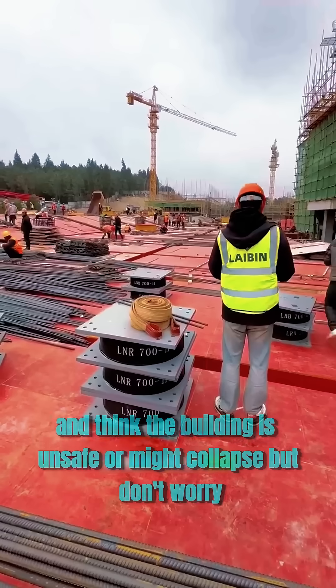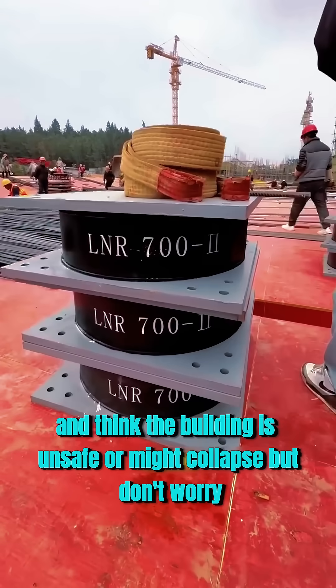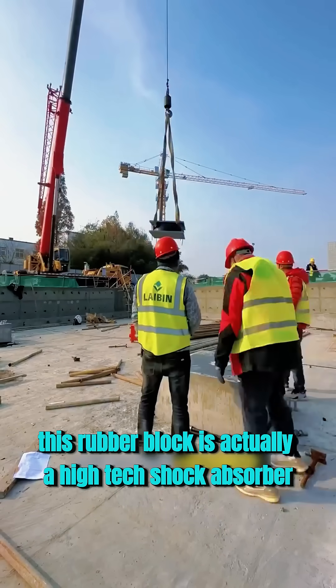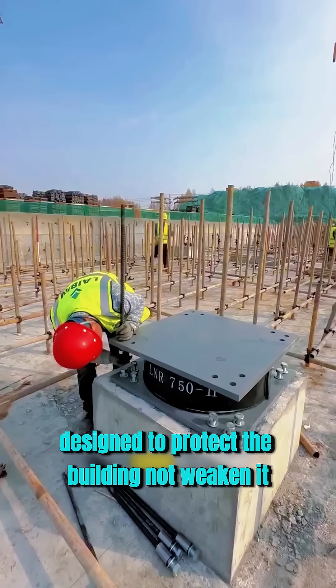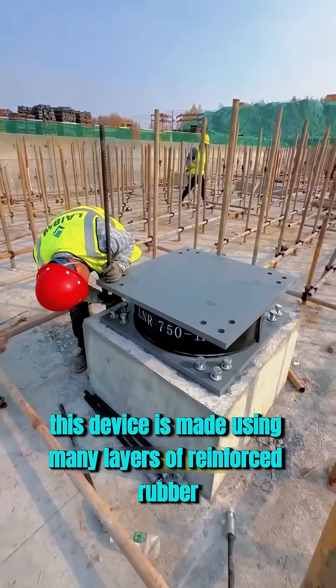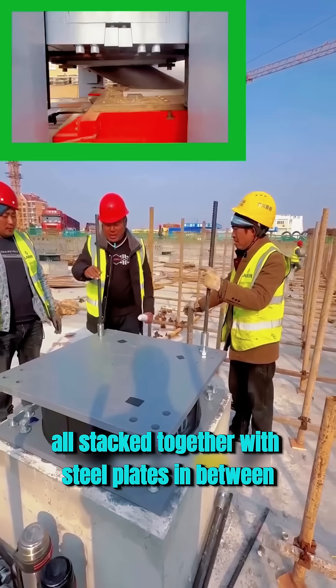Many people see this for the first time and think the building is unsafe or might collapse. But don't worry, this rubber block is actually a high-tech shock absorber designed to protect the building, not weaken it. This device is made using many layers of reinforced rubber, all stacked together with steel plates in between.